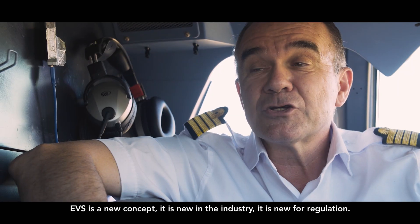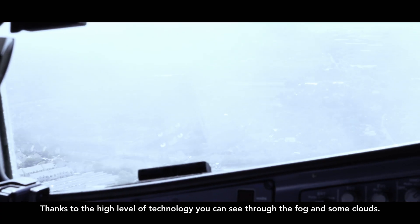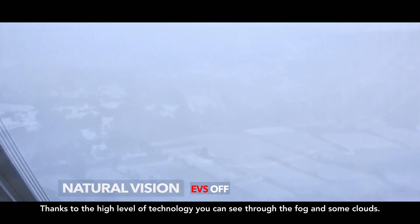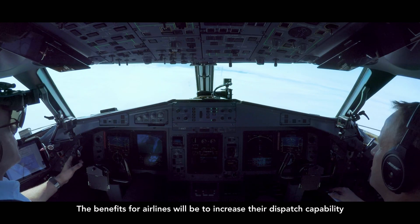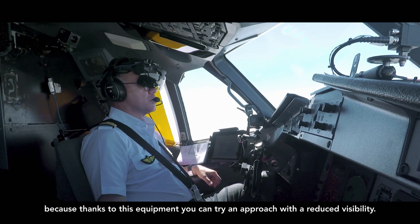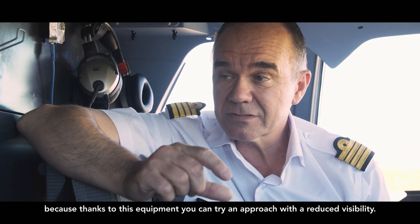AVS is a new concept. It's new in the industry. It's new for regulation. Thanks to the high level of technology, you can see through the fog and some clouds. The benefits for airlines will be to increase dispatch capability because, thanks to this equipment, you can attempt an approach with reduced visibility.